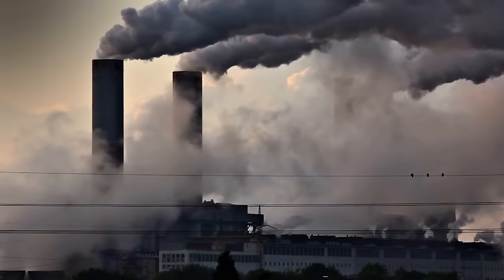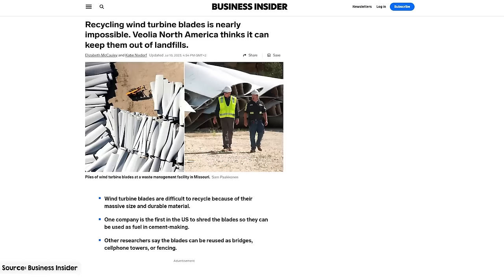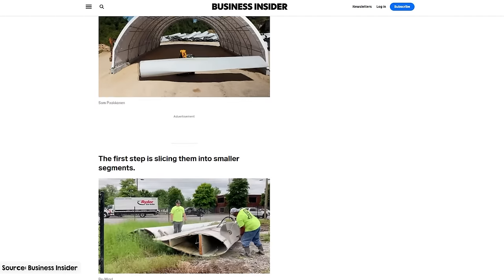However, blade recycling is still an issue that ought to be addressed, even if it's not the largest environmental issue we face compared to climate change caused by burning fossil fuels. And now it is a reality that wind turbine blades going to landfill creates a really bad vibe surrounding wind energy, and the general public does want this solved. So what would it take to stop blades going to landfill and why aren't we already doing it?